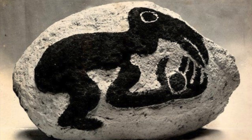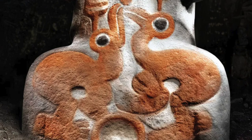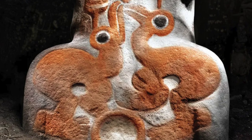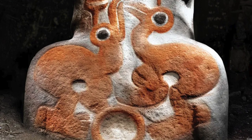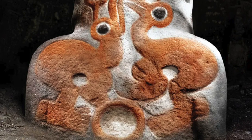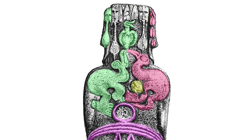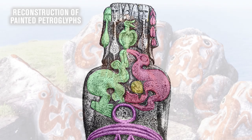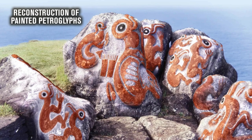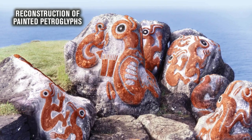The Birdman was apparently the emblem of the warrior class, known as Matatoa, and the rise of Birdman imagery at the expense of ancestor worship and making Moai may imply a power struggle and transference on the island. The Birdman is not just carved onto the backs of the statues — they are also found cut into rocks and bedrock outcrops, as well as painted on stone slabs and inside caves.